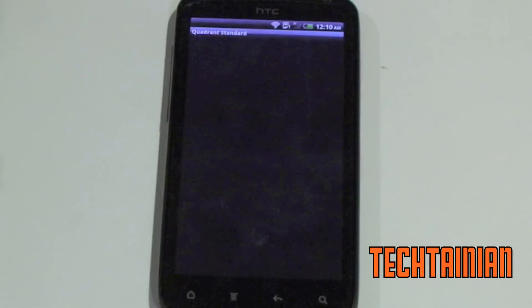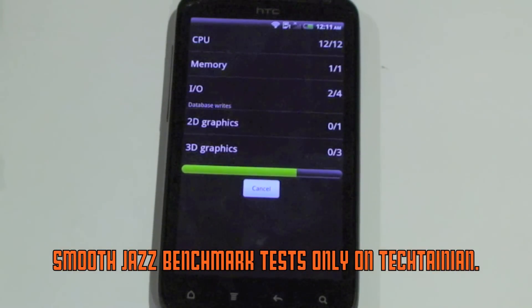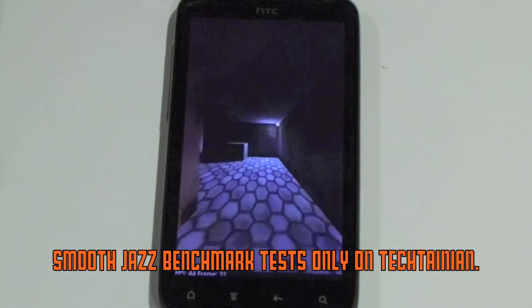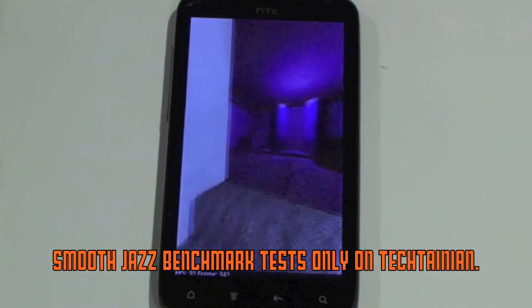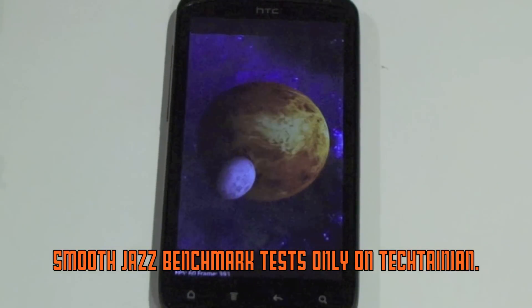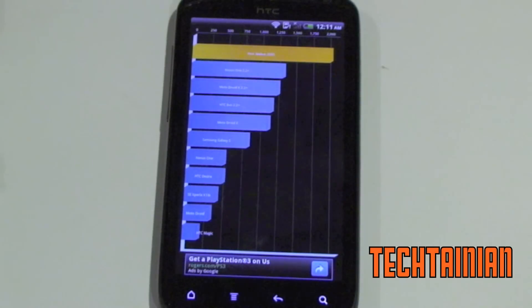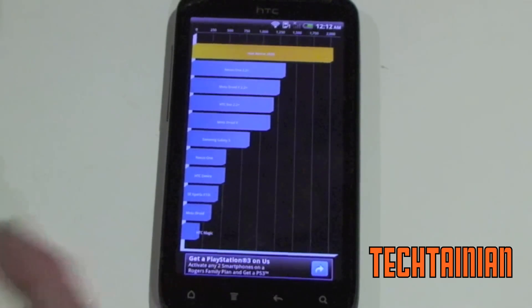Now we can do a Quadrant Standard test. We just got 2,035 — that's a pretty great score. Not quite up to the Galaxy S2's crushing 3,000 that it's been getting on some tests, but this is a pretty great score. It doesn't really represent what the phone actually does in terms of how smooth it is, but it is a pretty good benchmark score.